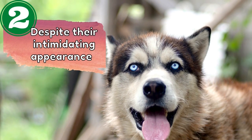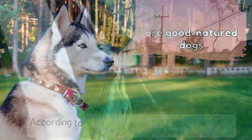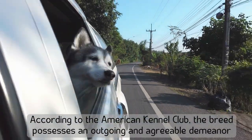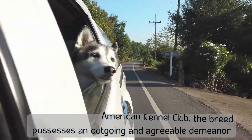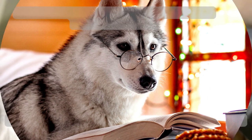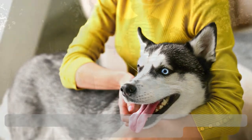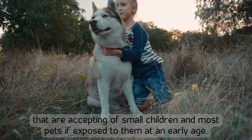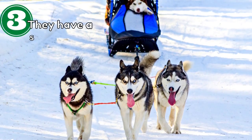Number two: despite their intimidating appearance, Siberian Huskies are good-natured dogs. According to the American Kennel Club, the breed possesses an outgoing and agreeable demeanor. Moreover, their high intelligence and gentle personalities, when coupled with their easygoing demeanor, make them appealing companion dogs that are accepting of small children and most pets if exposed to them at an early age.